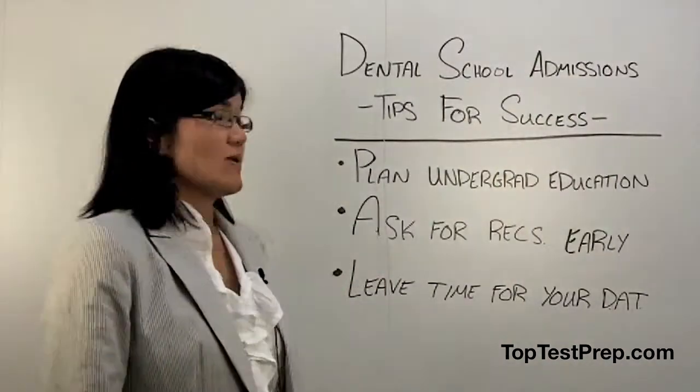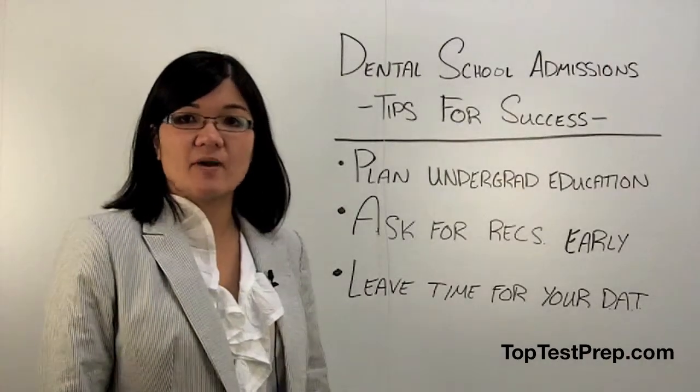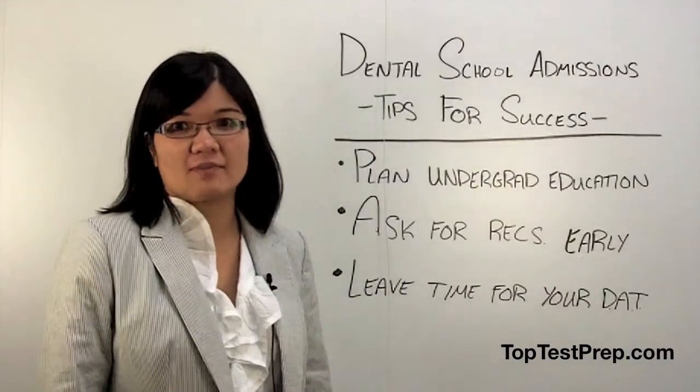My second tip is to ask for recs early. Get to know your professors, go to office hours, and if possible ask them for recs right after you finish their class. This will help prevent you from having to scramble for recs right before the application opens.